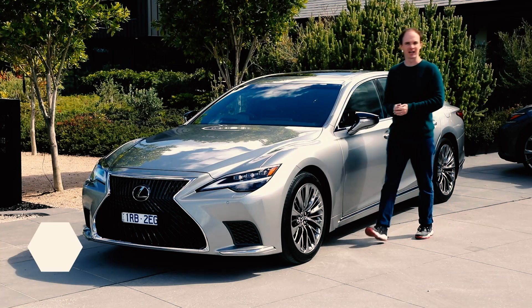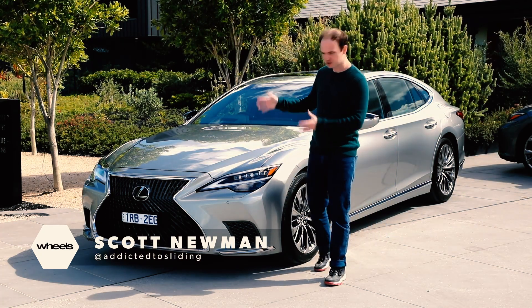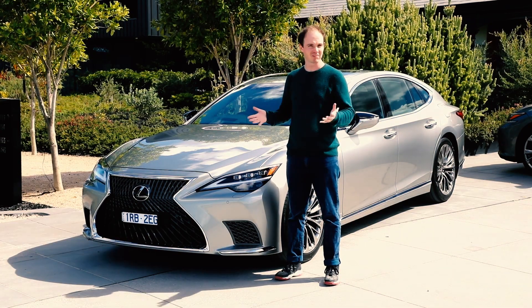The difference starts with the way it looks. Most limos tend to be quite conservative, but the LS, with its massive grille and slashing headlights, makes more of a statement. I like it.